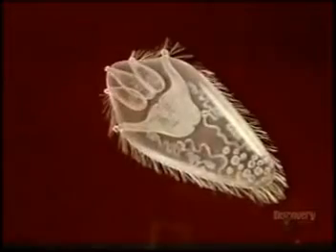Once the juveniles have matured, the male and females pair up for life where they mate, continuously producing and releasing eggs.